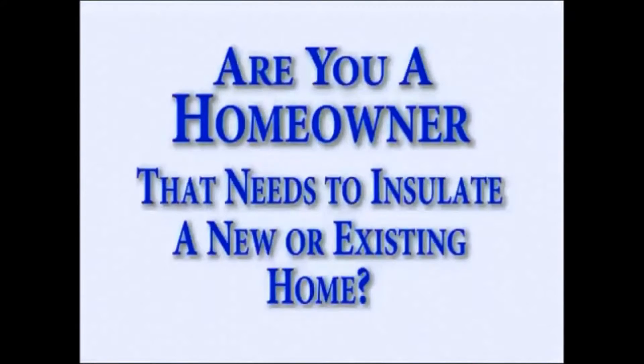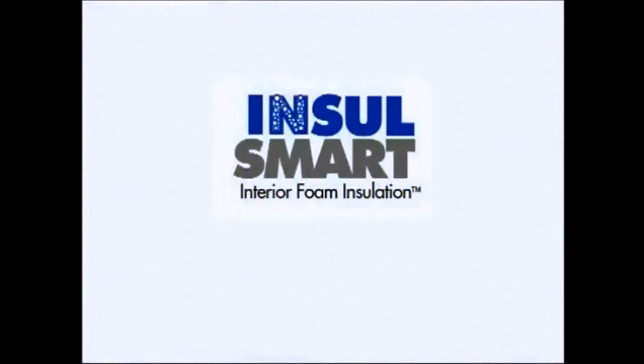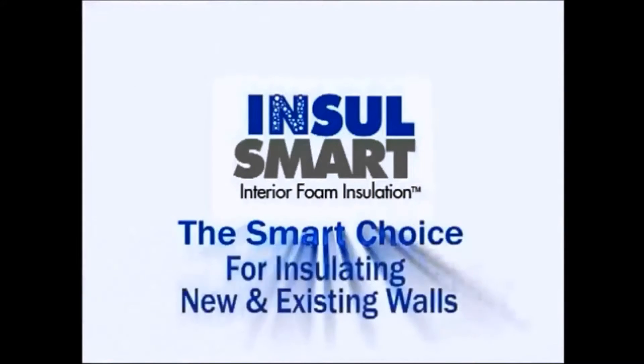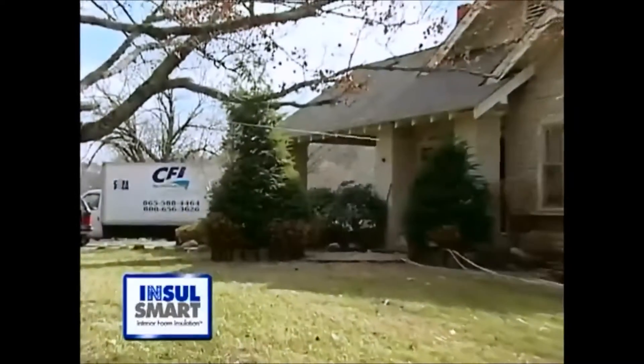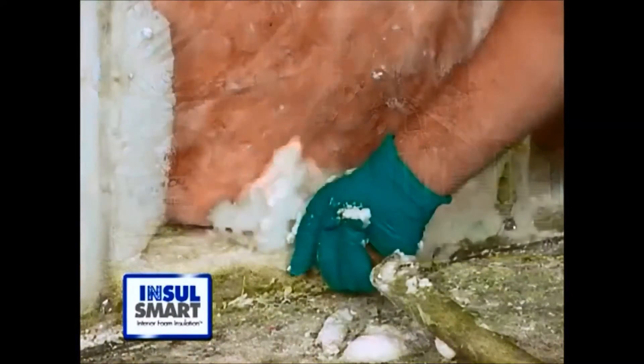Are you a homeowner that needs to insulate a new or existing home? Are you a builder or contractor looking at insulation for block or stud walls? Insul-Smart interior foam insulation is a great new non-expanding injectable foam insulation product for new and existing walls. Insul-Smart can be safely and easily installed in both residential and commercial structures.